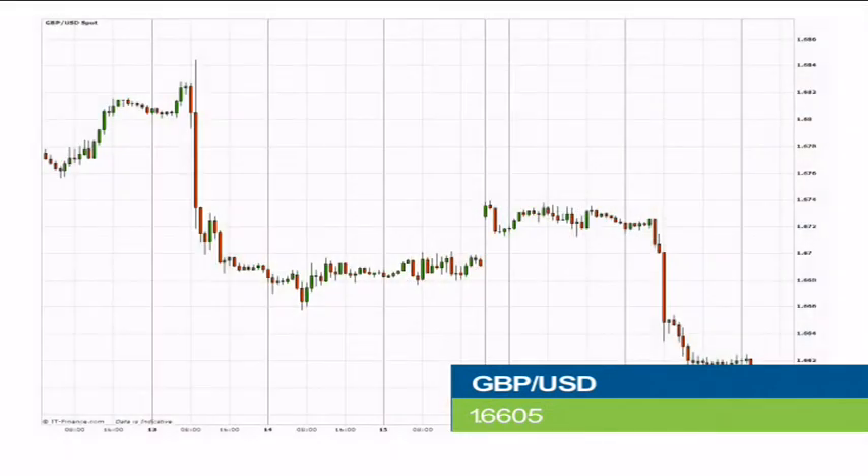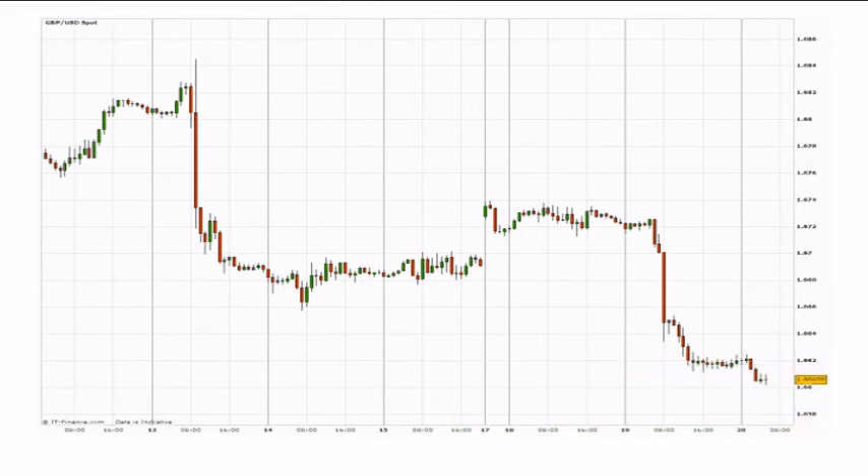Our mover and shaker today is the British pound. The British pound dropped to a four-month low against the US dollar at 1.6605, as the yearly UK CPI came out worse than expected at 1.6%, while the expected inflation data was at 1.8%. Today, the Monetary Policy Committee of the Bank of England will vote for the interest rate and for the asset purchase facility, with possibilities of increasing interest rates.